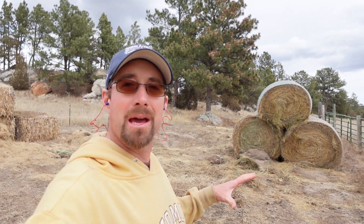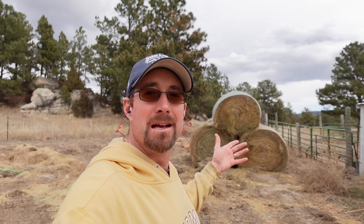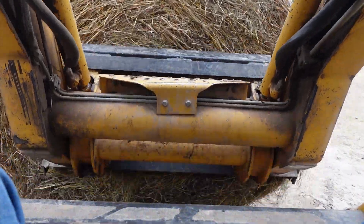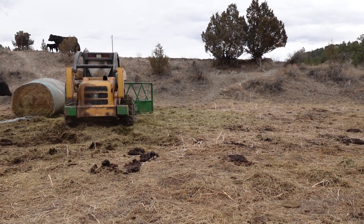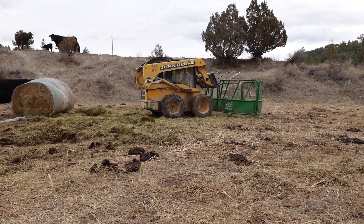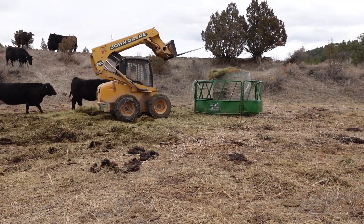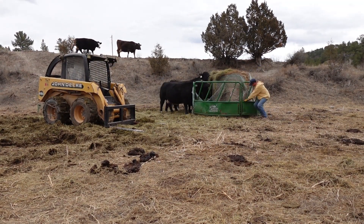Before I go check on that cow again, I'm going to grab one of these hay bales and stick it in the bale feeder down over the hill where I've been feeding these girls for the past few weeks. This hay is stuff that my dad and I actually put up on his farm in the summertime — a big, round, grass hay bale. It's what we feed them throughout the winter months outside.